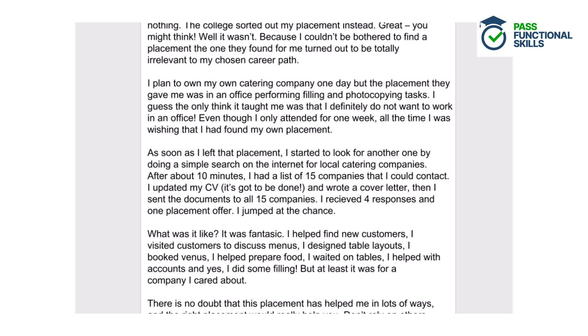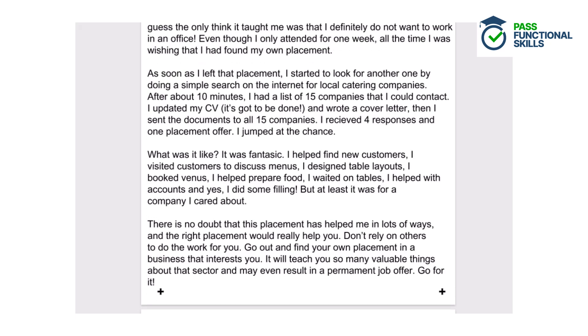As soon as I left that placement, I started to look for another one by doing a simple search on the internet for local catering companies. After about 10 minutes, I had a list of 15 companies that I could contact. I updated my CV — it's got to be done — and wrote a cover letter. Then I sent the documents to all 15 companies. I received four responses and one placement offer. I jumped at the chance. What was it like? It was fantastic. I helped find new customers, visited customers to discuss menus, designed table layouts, booked venues, helped prepare food, waited on tables, helped with accounts, and yes, I did some filing — but at least it was for a company I cared about. There is no doubt that this placement has helped me in lots of ways, and the right placement would really help you. Don't rely on others to do the work for you. Go out and find your own placement in a business that interests you. It will teach you so many valuable things about that sector and may even result in a permanent job offer. Go for it.